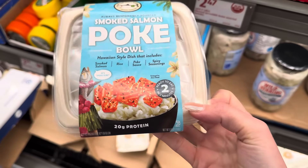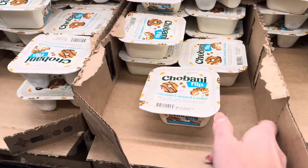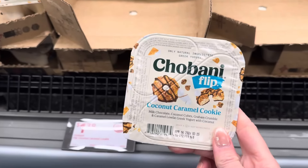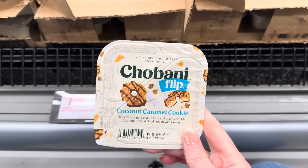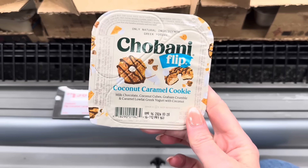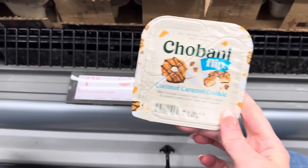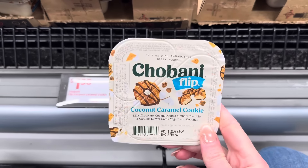Ready to eat in two minutes. 20 grams of protein in this one and it's going to cost you $7.99. I do believe we saw these in Florida but now they're here in Illinois. And Chobani Flips coconut caramel cookie — milk chocolate, coconut cubes, graham crumble, and caramel low-fat Greek yogurt with coconut. $1.38 for these flips.